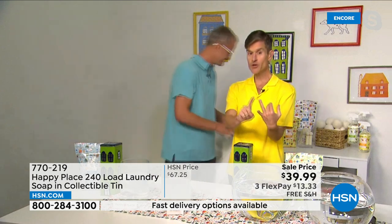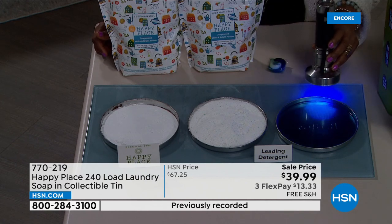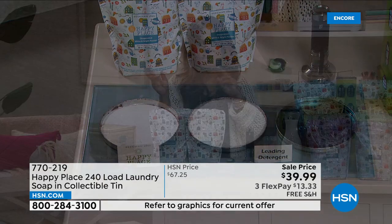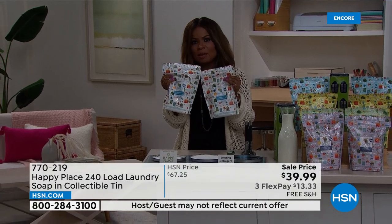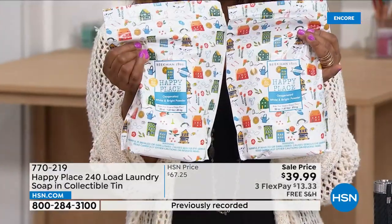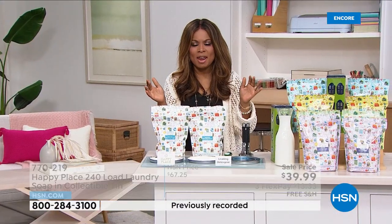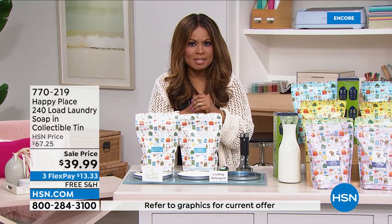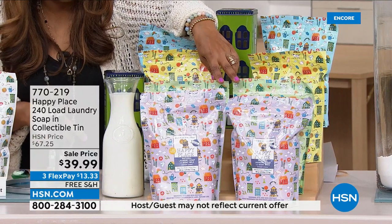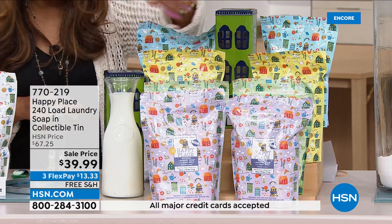It works better, you're not putting chemicals against your skin, and it's the lowest price ever. When you talk about those 30 million loads of laundry at HSN, you're looking at 240 loads of laundry at $13.33 to get this home — with free shipping on all things Beekman Happy Place. If you want the sweetgrass, that's our fastest-selling choice. We've also got lavender, citrus, and pure unscented. These bags are dense, heavy, and you get two of them.